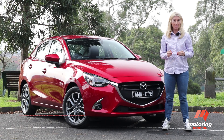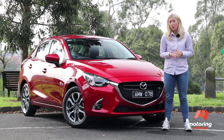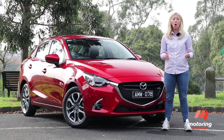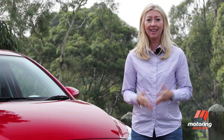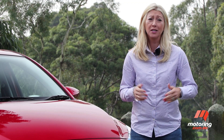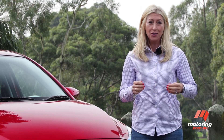I'm not going to lie, size matters. Engine, platform, wheels, second row accommodation, and any parent will openly admit we want to know how big the boot is. Then there's functionality, flexibility, fuel economy, technology, safety. The list goes on.